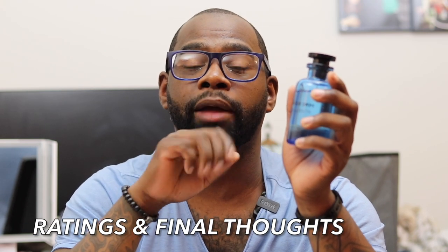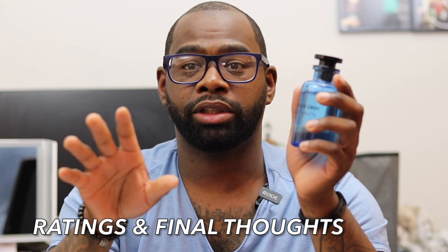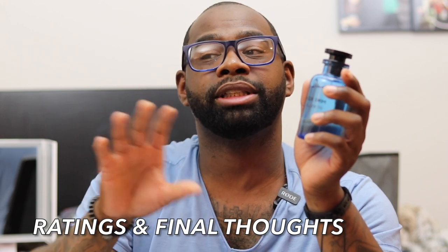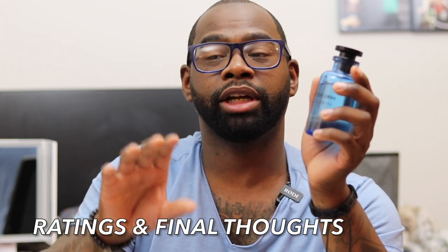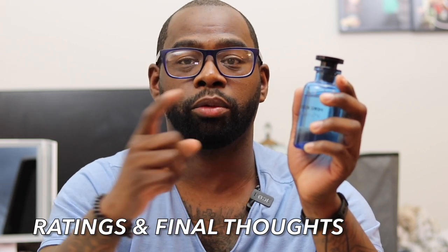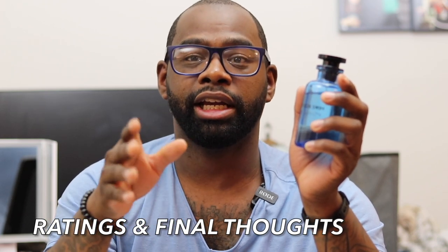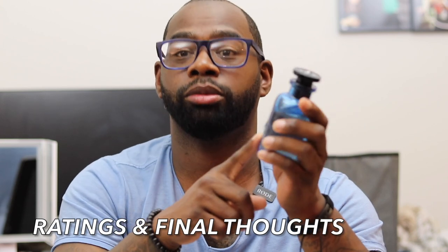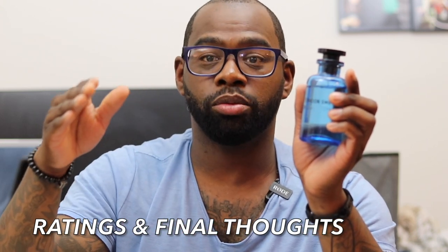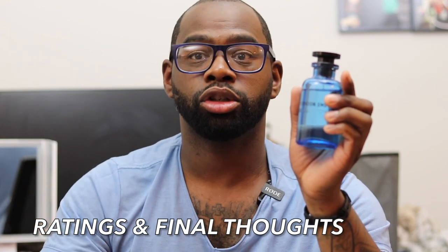Ratings and final thoughts. I'm going to give this a 7 out of 10. I love this fragrance, but I'm giving it a 7 because the performance isn't where it should be. You should be able to get 7 to 8 hours from a Louis Vuitton fragrance. You're paying $265, and with tax where I live it's about $280 — some places might be $300. There are a lot of niche fragrances that give you more performance at that $200 to $300 price tag, so definitely keep that in mind.